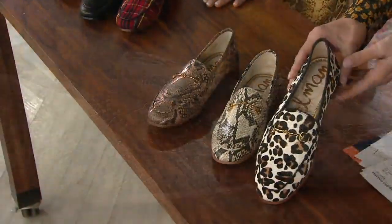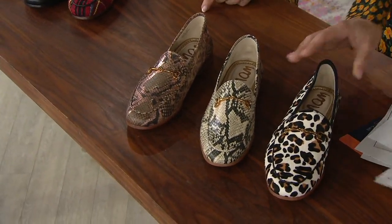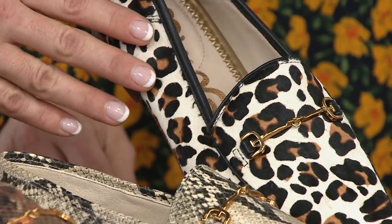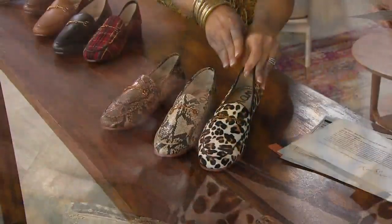Starting right here with the animal print — we're calling this one the white frown, which is a leopard. It's that calf hair, and it's so rich. It really has an amount of detail that you will not find in another brand, with the black piping around the top.